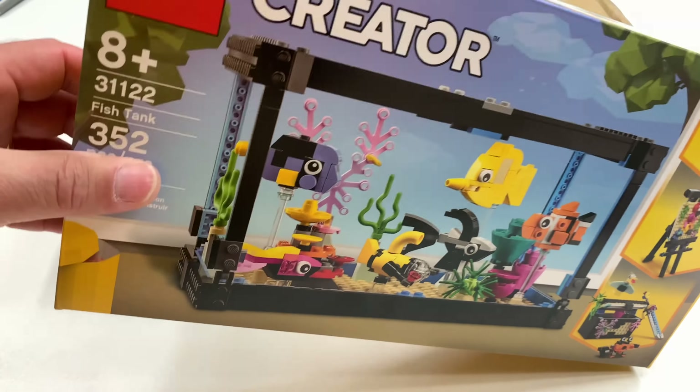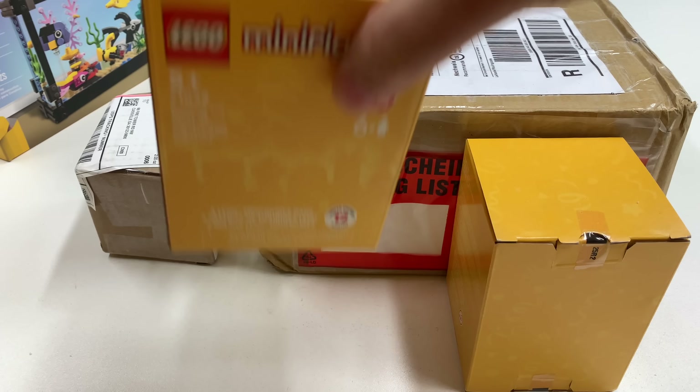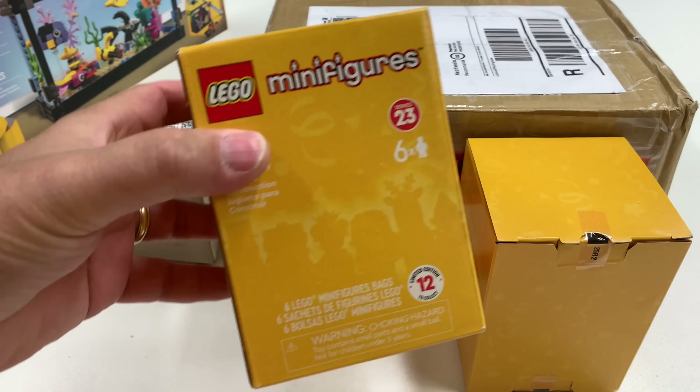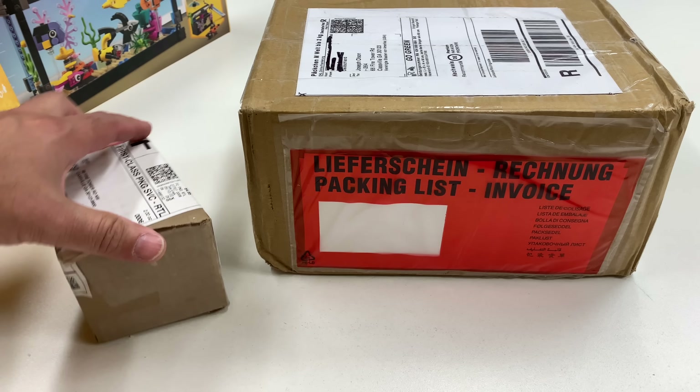I also got this from Amazon in this very secure packaging. Instead of buying the series and feeling the packs to get the Series 23 minifigure that I want, I just bought these two boxes, and I'm hoping that the one minifigure I want is in one of them. I'm not going to open those in this video though.